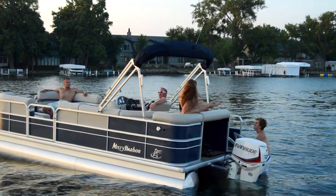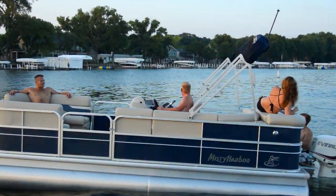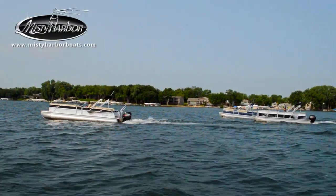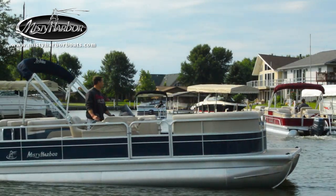Don't hold back. Let yourself go and enjoy the sun on Misty Harbor's Explorer 2080 model pontoon boats. Live the life you imagine in Misty Harbor. Visit MistyHarborBoats.com.